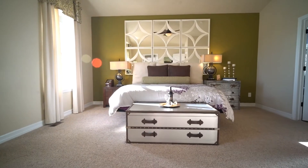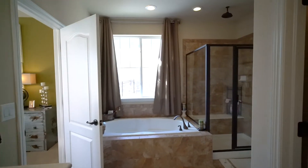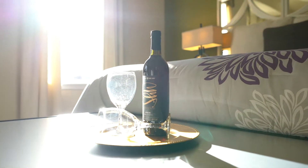The primary suite is a dream, complete with a tile bathroom, large walk-in closet, and beautiful bay window, plus direct access to the backyard.